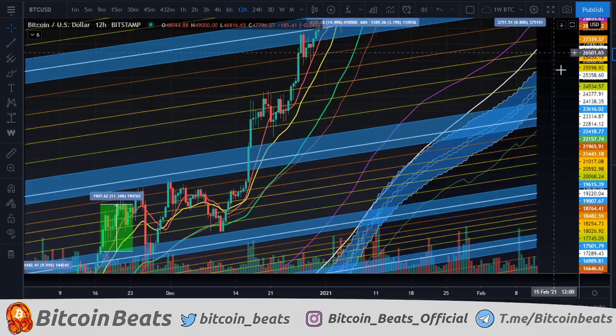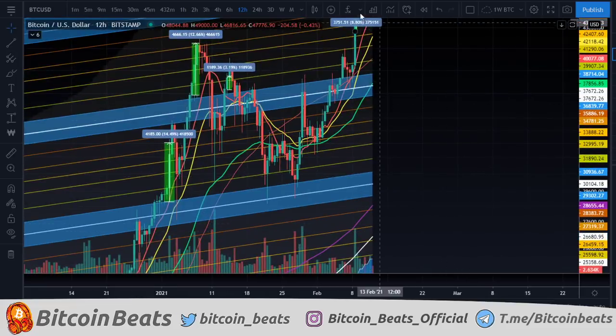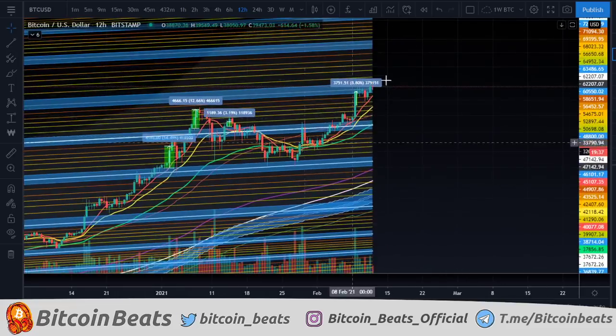We are looking at our bull market barrier here in conclusion, as our absolute bottom coming in around 25K. We'll see if that is ever visited. But at the moment, looking fantastic, looking great.